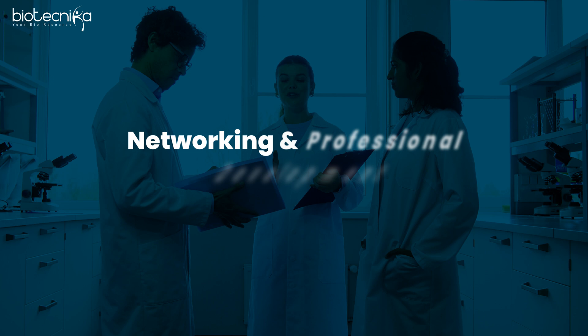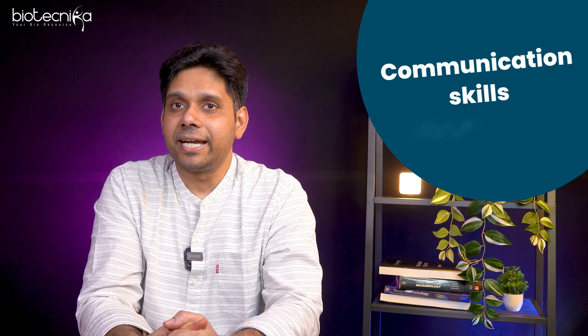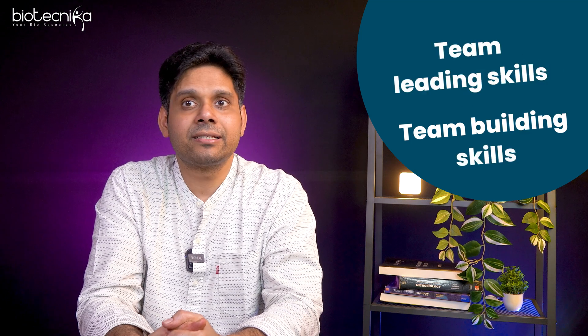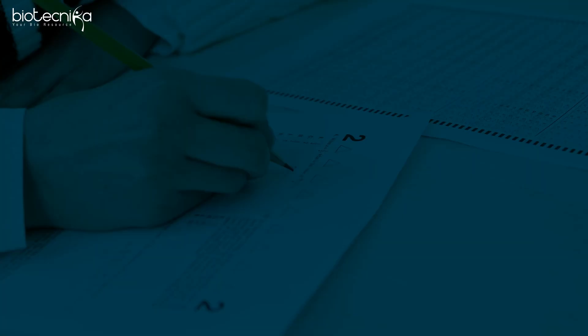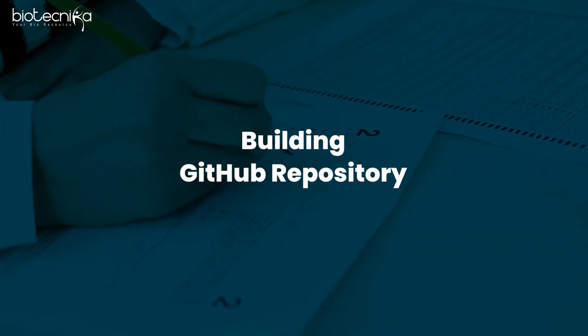Apart from that, you should also go for networking and professional development. Develop your soft skills — communication skills, team building skills, and team leading skills — these are very important. Followed by that, the last step would be building your GitHub repository. Maintain a GitHub repository with projects, code, and analysis so that you can present it to prospective employers when they ask.